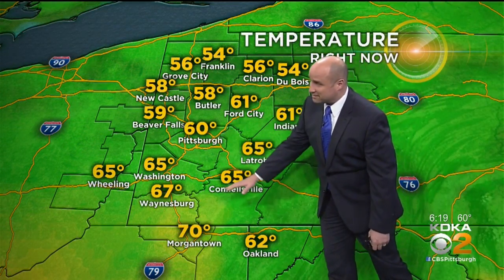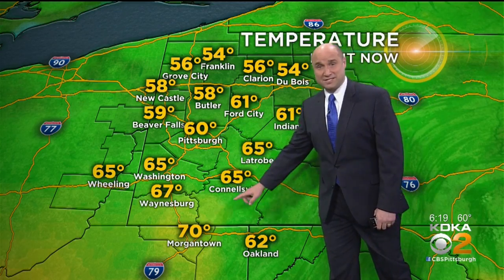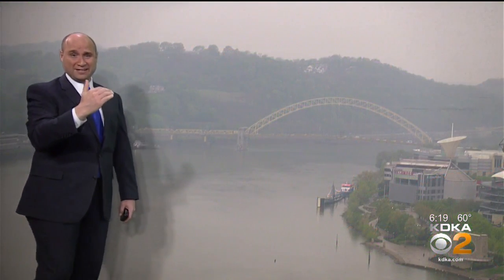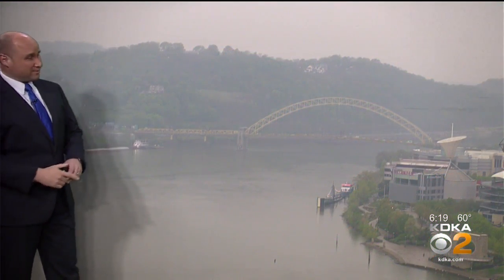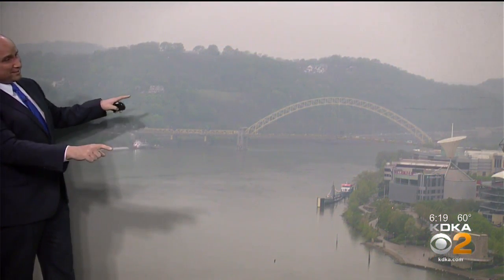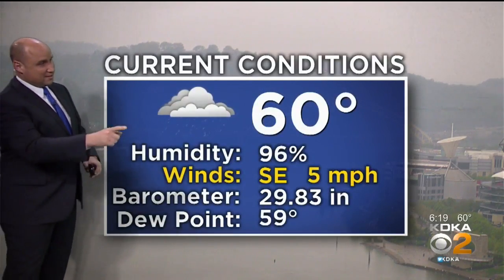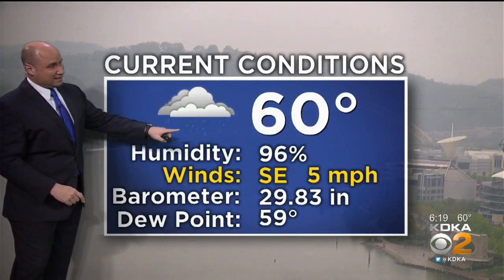60 in Pittsburgh. Down south you get those temperatures in the mid to upper 60s, even 70 degrees looking into Morgantown. Mid 50s as you go up to the north. So there's some warm air trying to lift in here. It's not doing a real good job getting too far to the north though, and you can see that fog trying to show up on the camera as we look off of Gateway Center. 60 degrees with that very light rain.